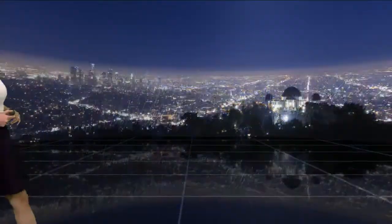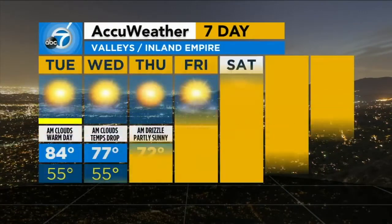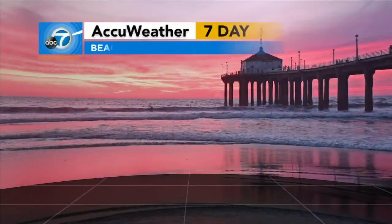Here's your seven-day outlook powered by AccuWeather. Los Angeles and Orange County: 77 today, down to 69 on Thursday, then temperatures warming back up to the upper 70s heading into the weekend. Valleys and Inland Empire: 84 today, down to 72 on Thursday, then warming back up to the nice 80s Saturday, Sunday, and Monday.